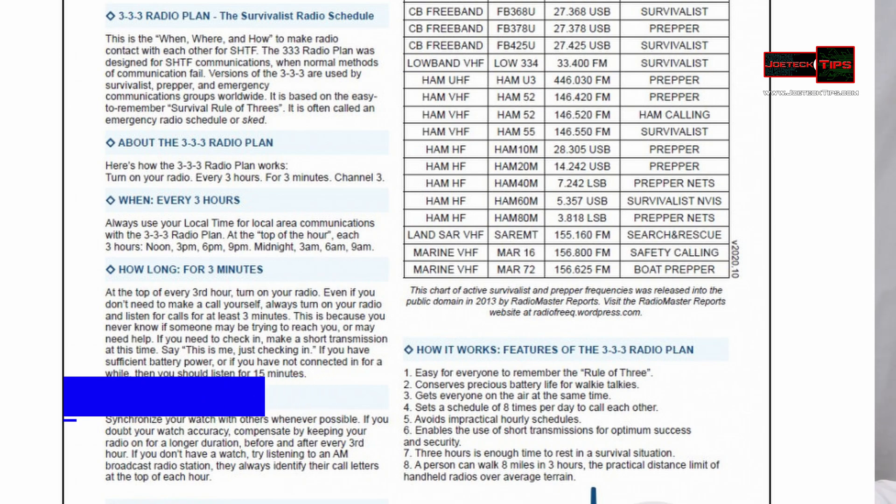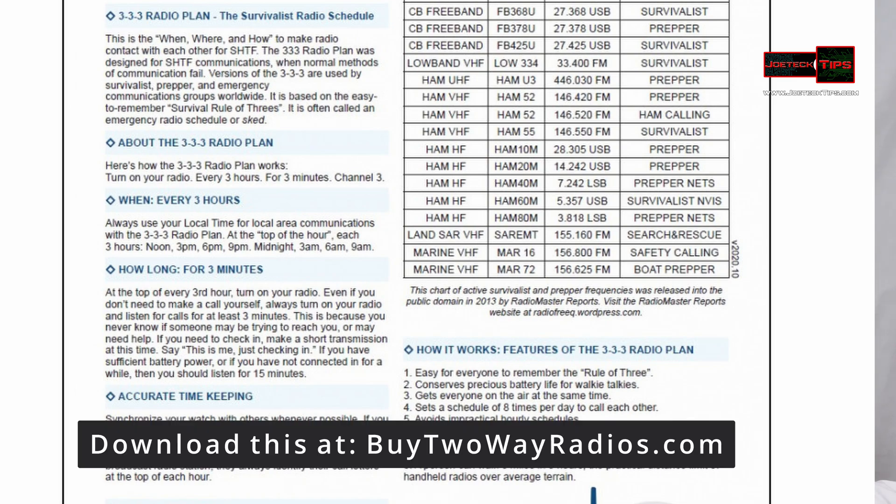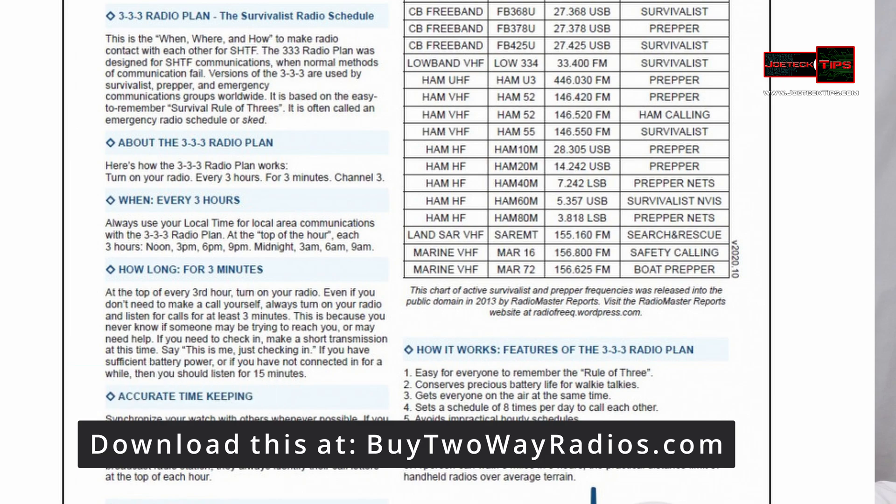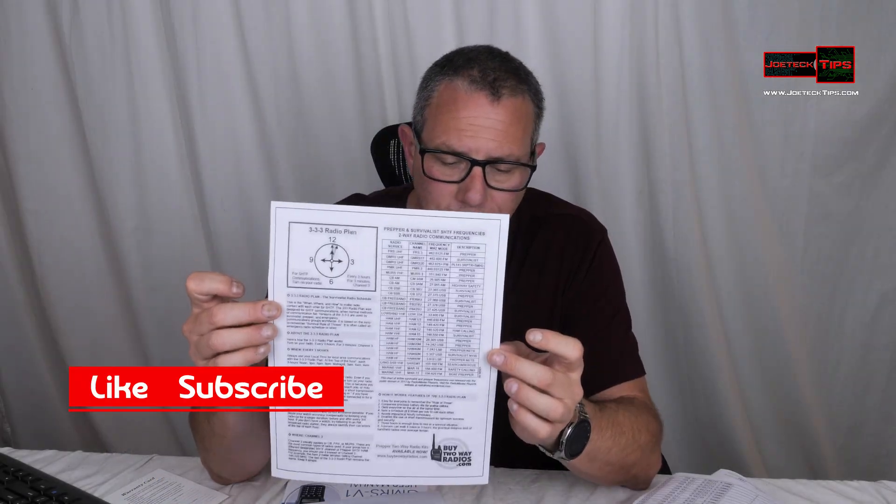There's a whole bunch of frequencies on this list. It even has marine frequencies if you have a boat — a safety calling channel for boat preppers. There are also CB frequencies and single sideband CB. This is the true survivalist and prepper frequency chart. This is what you need, and you can get it at buy2airadios.com. If you're a true prepper, you're familiar with this frequency list — not the 999 channels that are on the 9G, which I find absolutely ridiculous. There's really no need to have all that fluff.